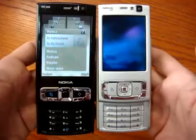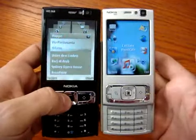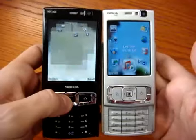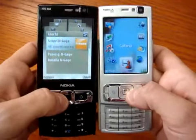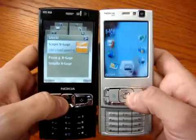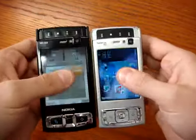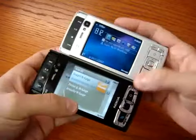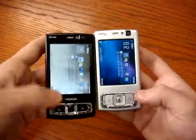When we press the application key, we have the new tab menu on the left for the N95 8GB — very cool. On the old model there is a visual menu that is no longer included in this Symbian smartphone, and that menu also used to appear in landscape mode but no longer does.